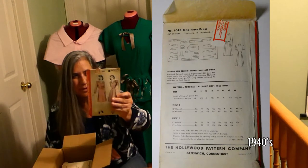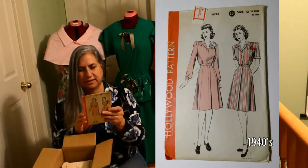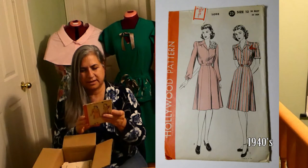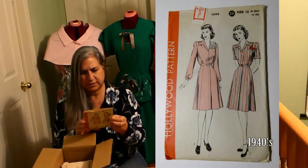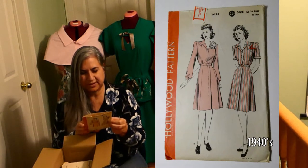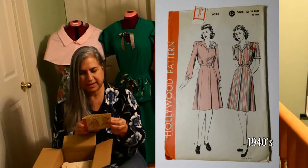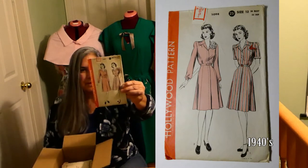It looks like it buttons up all the way down — button fly front closing. Gourd skirt joins the blouse under the belt, gathers at shoulders, notched collar, welt breast pocket. Long sleeves gathered to wristbands, or short sleeves. The Hollywood Pattern Company.